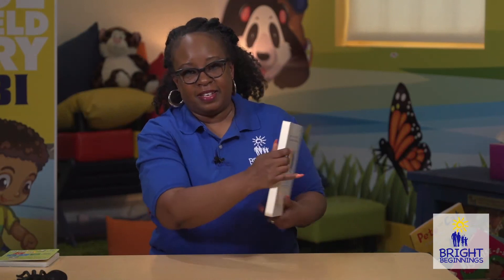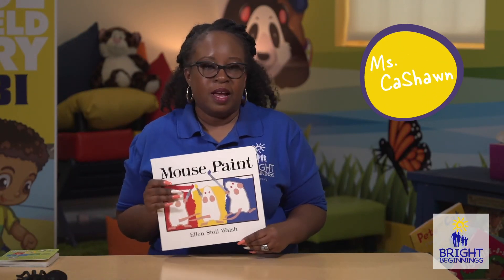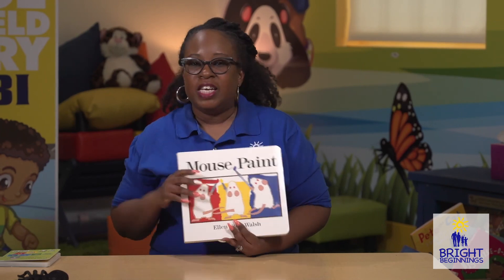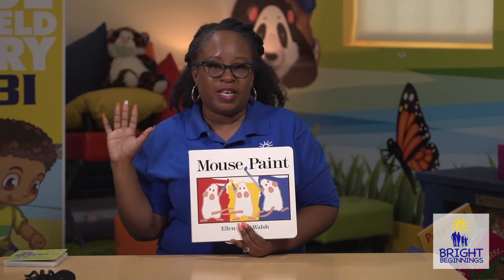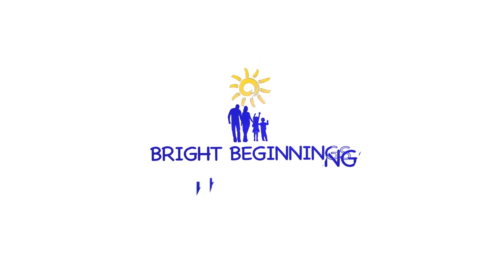The end. I hope you enjoyed this story, Mouse Paint. Thank you BBI friends. Join me next time for stories. Bye!